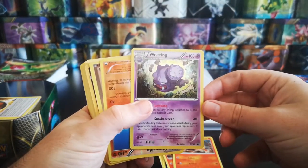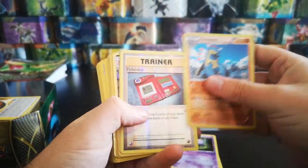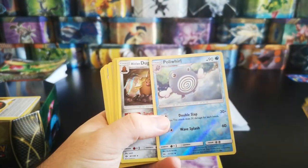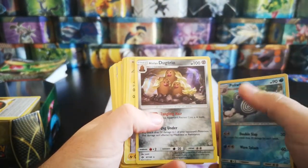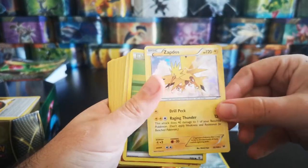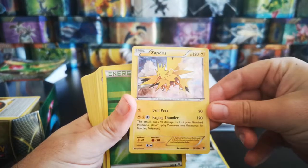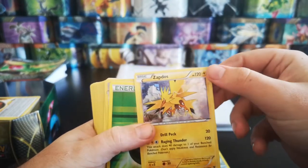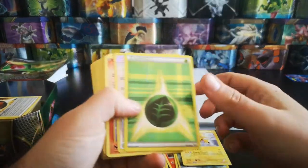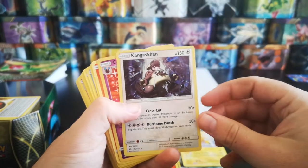I paid £29 in total for this auction so I'm already quite happy with some of the stuff we're getting. We've got reverses, a nice holo Kangaskhan there. There's a Zapdos from Roaring Skies - that's holo but it's the shattered foil version so I think it's come out of a trainer kit. It's quite damaged along the edge.